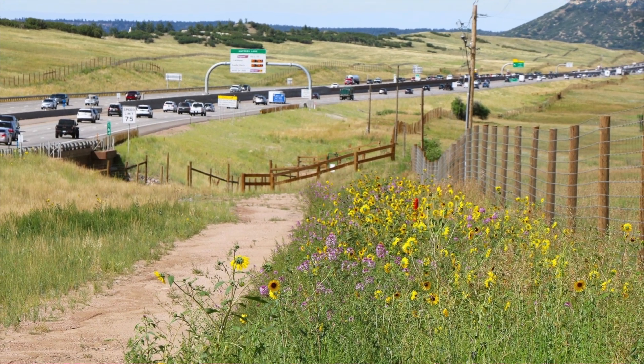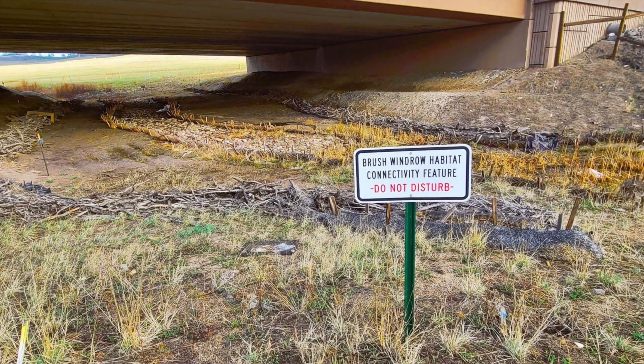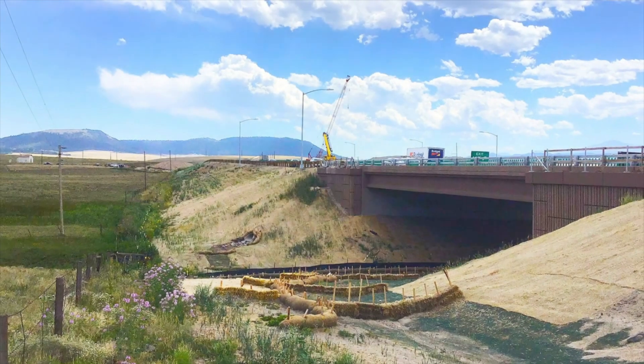One of the unique things about this project is that it was located in a rural part of Douglas County and it was surrounded on both sides by Douglas County open space. So during this project that gave us a lot of opportunity to fix some of the degraded habitat on both sides.